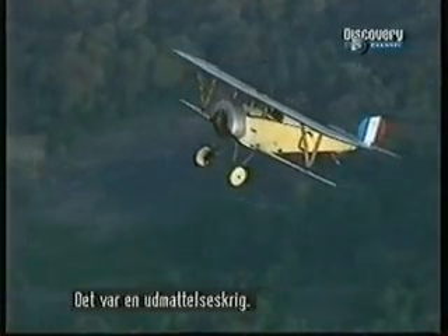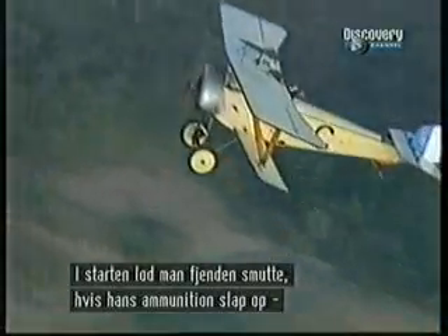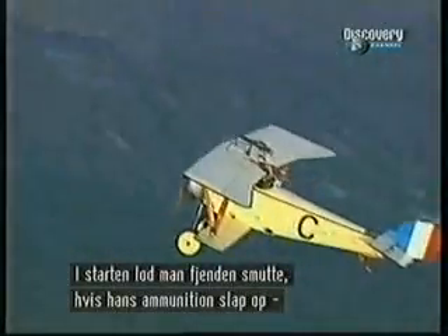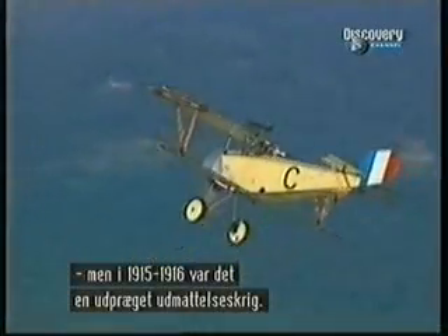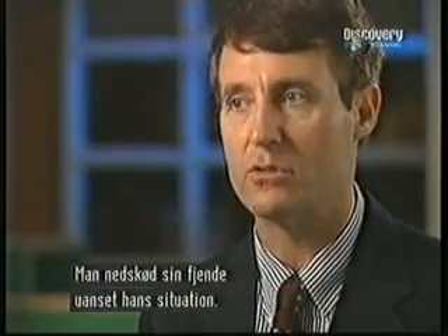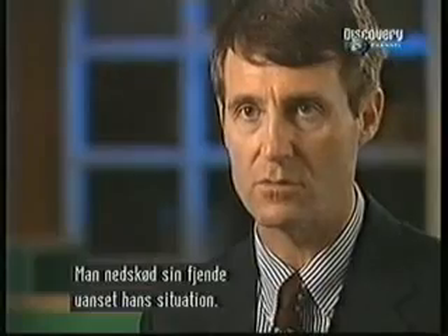It was a war of attrition — kill or be killed. In the early days of the war, you could salute your enemy; if he ran out of ammunition, you could let him fly another day because it wasn't sporting. But by 1915 and 1916, as it really got down to a truly attrition warfare, no one took that chance. You shot and killed your enemy no matter what circumstances he was in.